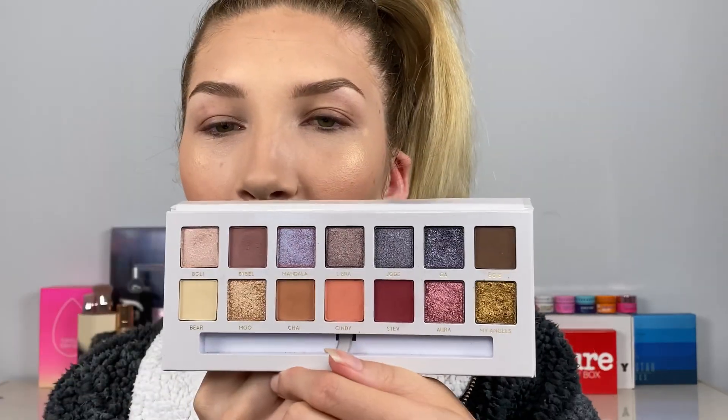Welcome to my channel. Today we are getting into the Carly Bible Palette once again, and today I'm going to be doing a day-to-night look so you guys get a little bit inspired. Since this is a pretty neutral palette, I wanted to show you guys how you could wear it all day long, and then if you go out at night you can dress it up a little bit more with the same palette.